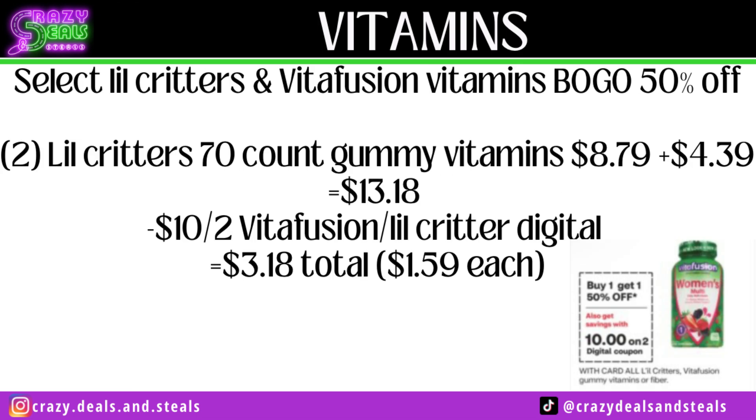Select Little Critters and Vitafusion Vitamins — buy one get one half off. Pick up two of the Little Critters 70-count gummy vitamins at $8.79 for the first, half off for the second — we're at $13.18. We're expecting a $10 off two digital coupon, dropping us to $3.18 or $1.59 each. This is a great item to pair with a spend-threshold CRT, though the $10 off two digital coupon has not worked on Little Critters the last few times, so we'll play this by ear Sunday morning.